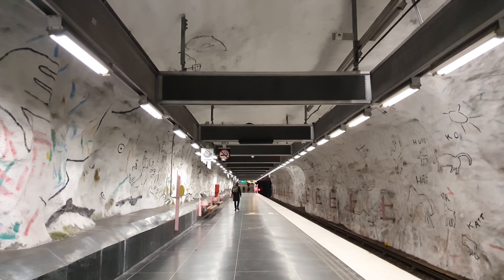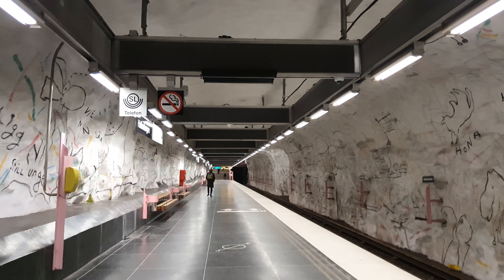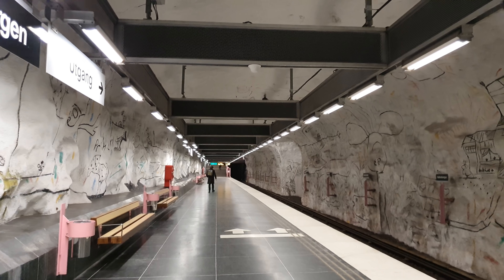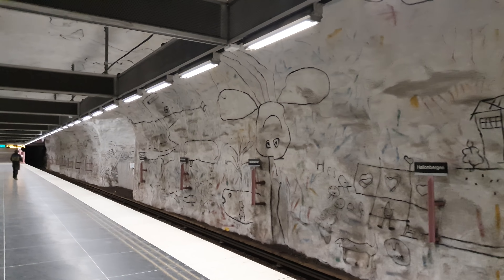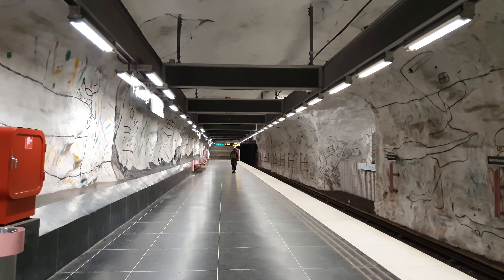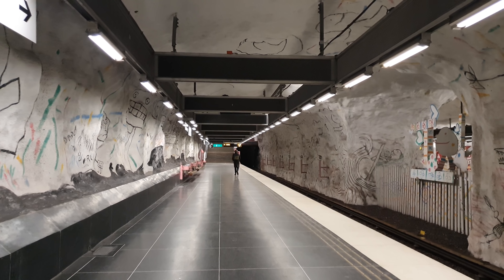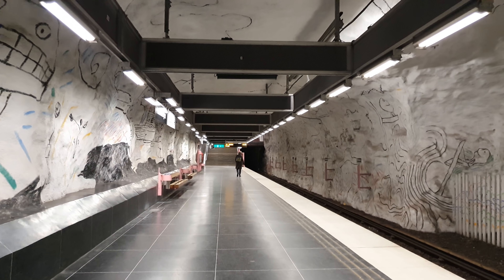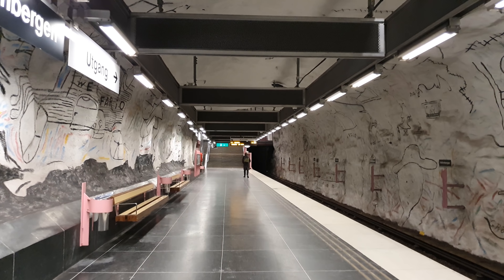Today we are at Hallonbergen subway station, which is a station on the blue line here in Stockholm. I already like what I see — there's a lot of artwork here looking pretty cool. First I'm going to have a little look around here, and then I think I'll probably go towards the lake and a place called Näckrosen. Let's see what we can find today.